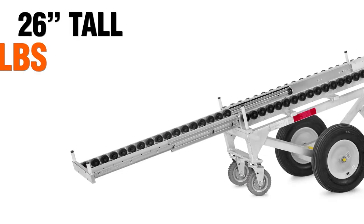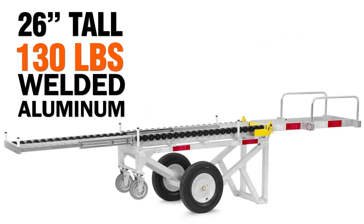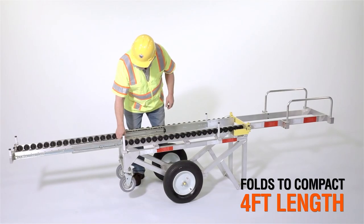The Safe Deploy Cart stands 26 inches tall, weighs 130 pounds, features sturdy welded aluminum construction, and conveniently folds to a compact four-foot length when not in use.